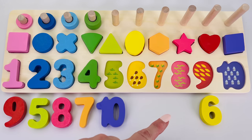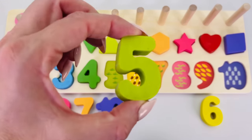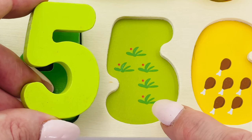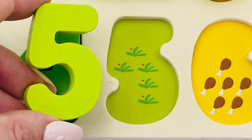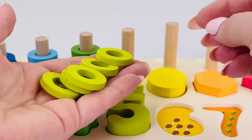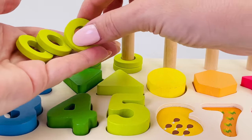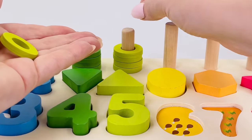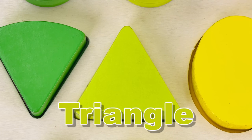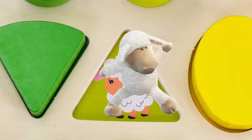Let's look for number five. There it is, number five! Five plants: one, two, three, four, five. Let's count the rings together: one, two, three, four, and five. Great job! Do you know what shape this is? It's a triangle! And underneath is a sheep.